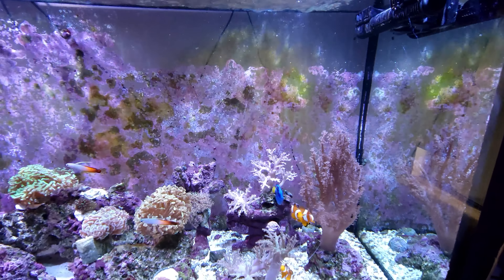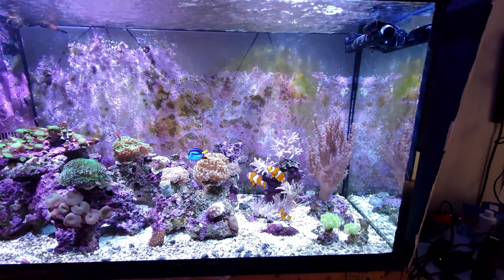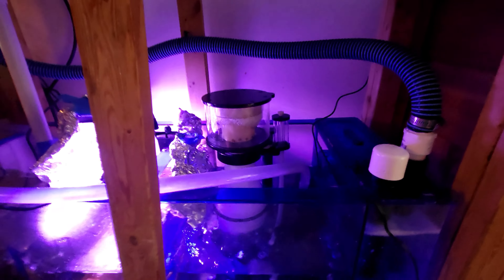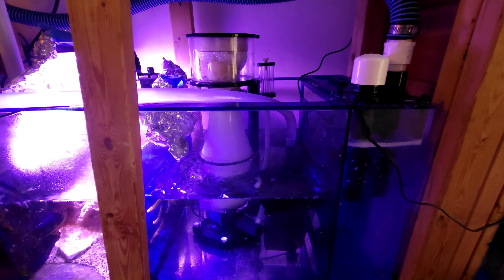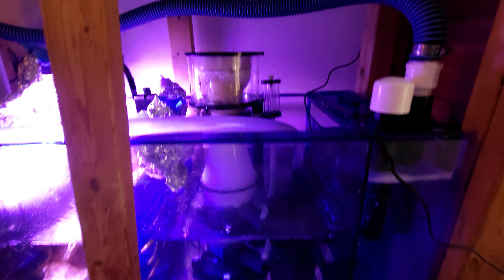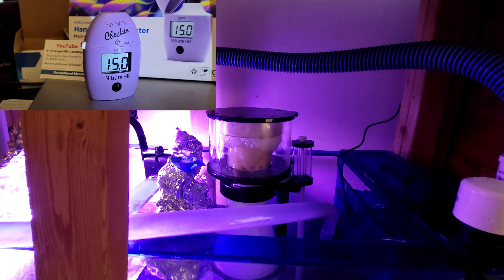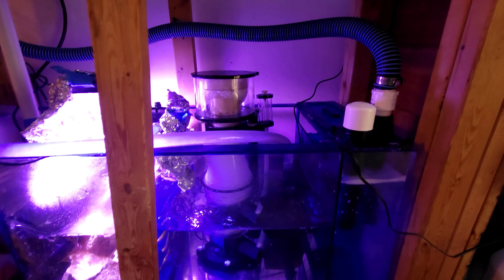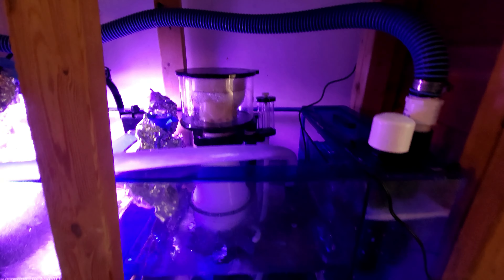People were telling me for years I need a skimmer, and this is the first year I bought one, thinking it would get my nitrates down. I had the skimmer running for about three months and nitrates were still high — the highest it would get with the skimmer was 15 ppm. It worked a little bit but it did not absorb most of the nitrates.